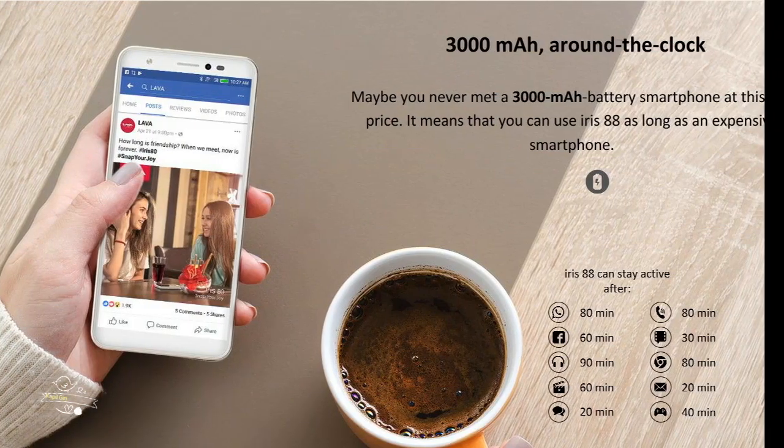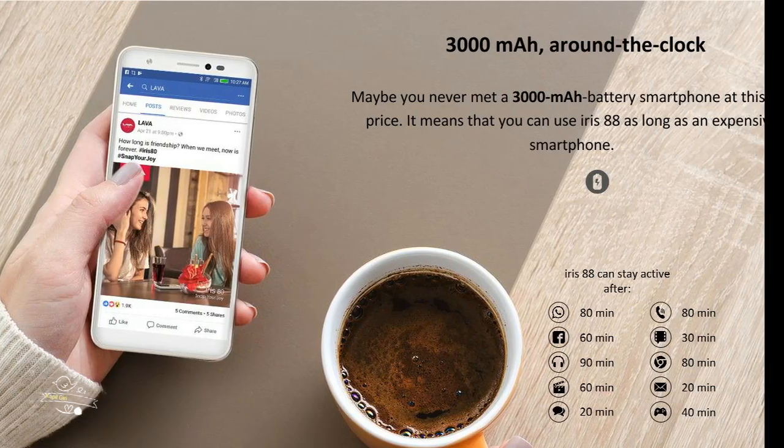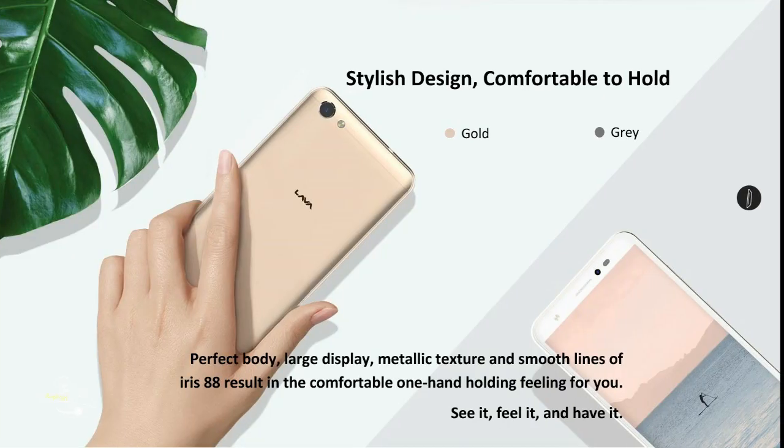Bigger display needs a bigger battery. That's why Lava Iris 88 has been provided with a 3000 mAh removable battery which delivers long-lasting performance to your phone.